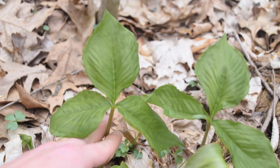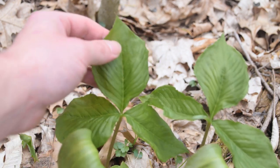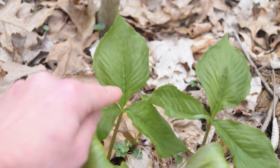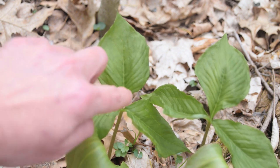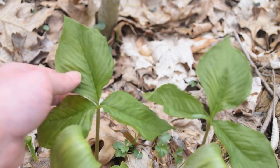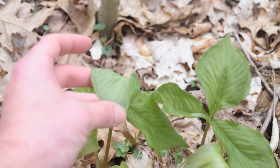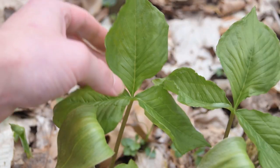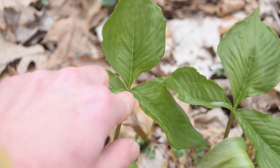When Jack in the Pulpit is growing at this stage, we're going to notice a trifoliate leaf pattern. Each one of these leaves is going to be ovate shaped and smooth along the margins. We're also going to notice these very distinct veins running laterally at a 45-degree angle from the mid-vein of each leaf. The top of the leaf is going to be darker green versus the underside, which is a little bit lighter in a gray color. Each one of these leaves converges at the top of the plant's stem.